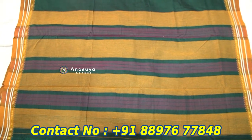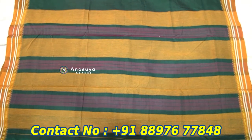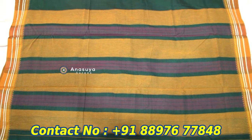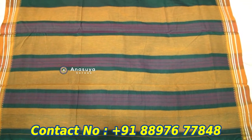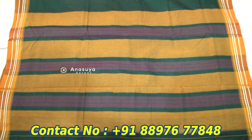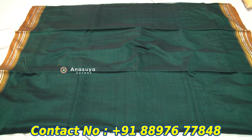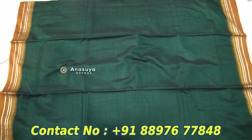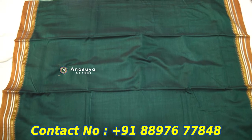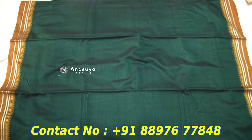You can see this style is different from this style. The blouse is a running style. We have to design this style here. We also have to cut the running blouse.